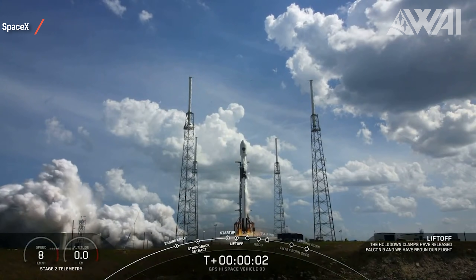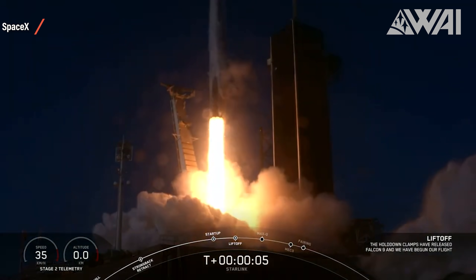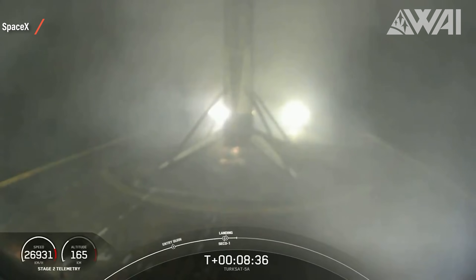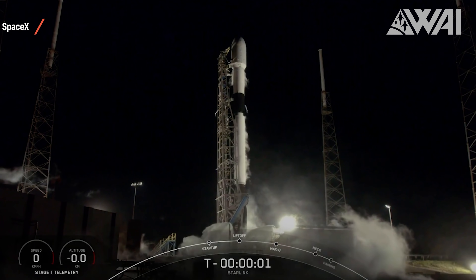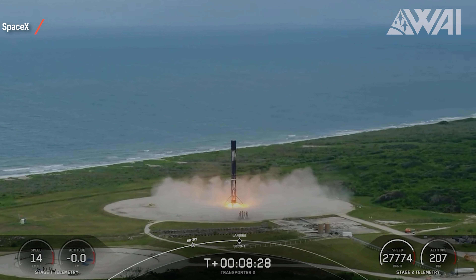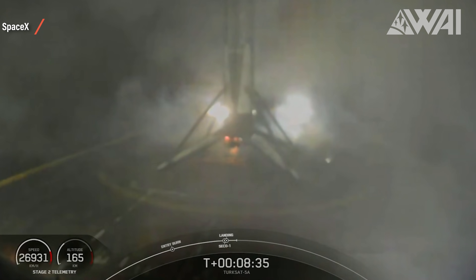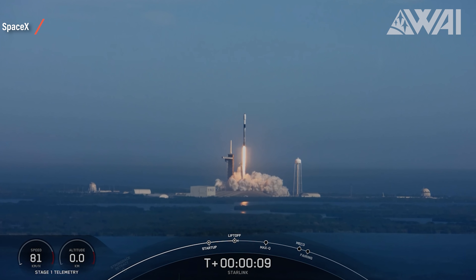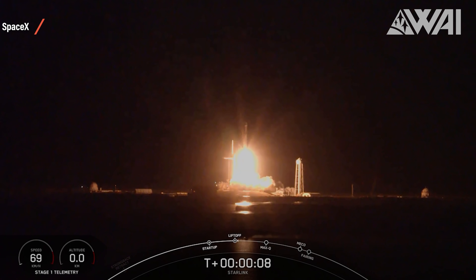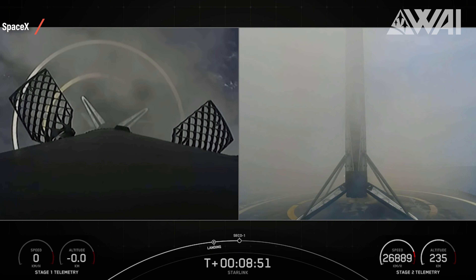Let me show you the difference between any other rocket and a Falcon 9. Booster B1060 has flown 13 missions — GPS 3, multiple Starlink batches, Transporter 2, and more — across 2020, 2021, and 2022. That's the difference between SpaceX and any other launch provider in the world. SpaceX collects data from every flight they perform to improve their rockets further and further.